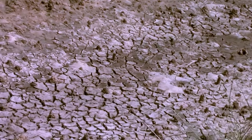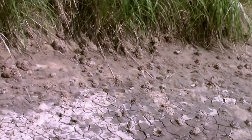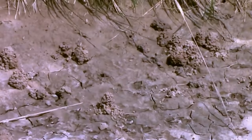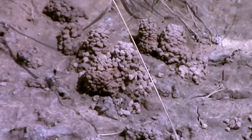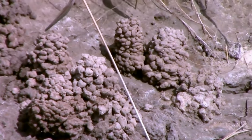I shot this video back when it was hot and dry, and those little mounds of dirt that you see there are dried mud. Those were made by crayfish, or crawdads, or crawfish, whatever you call them in your area. We call them crawdads around here.